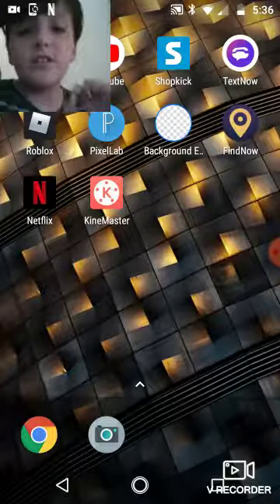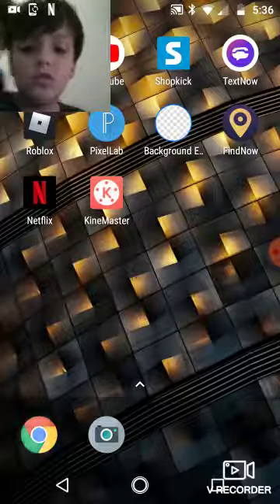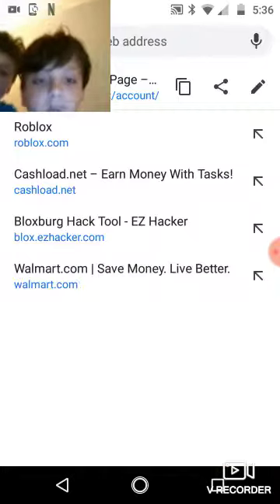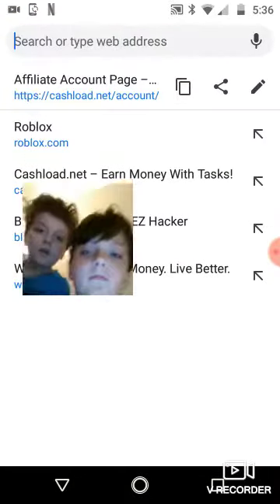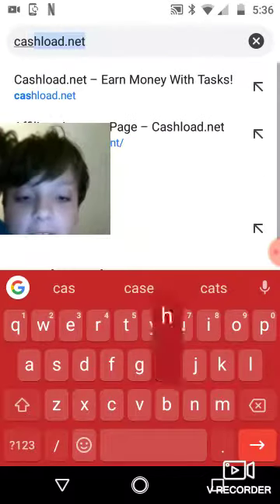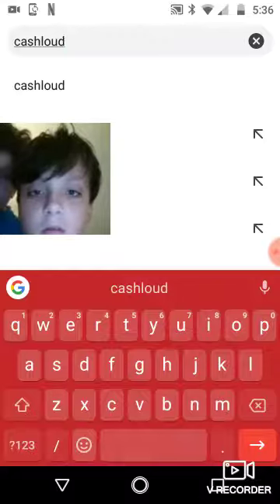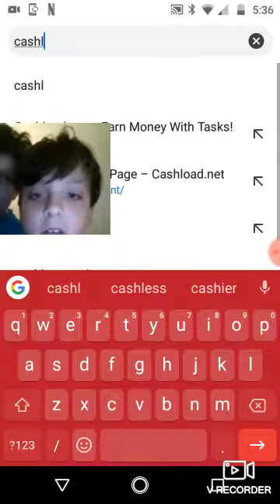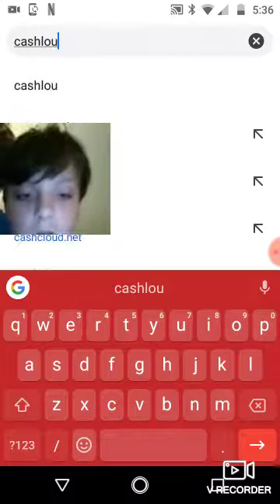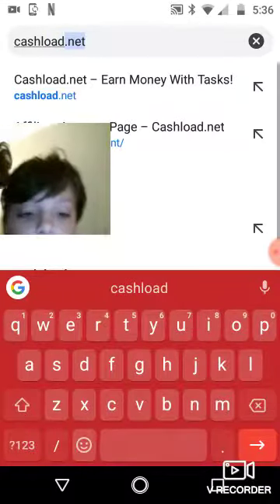This is how to get a free credit card without asking. First, you go to Google Chrome and go to — it's called Cash Load. How do you spell it? A-D-O-L-O-A-D dot net.